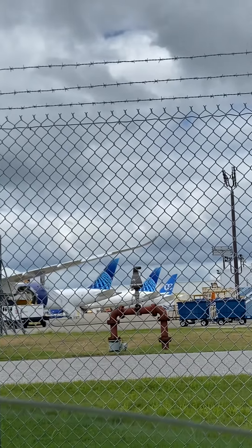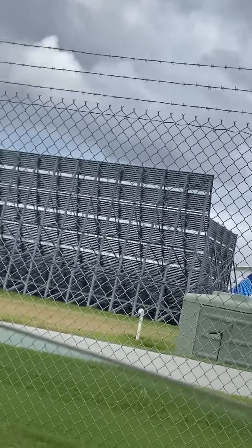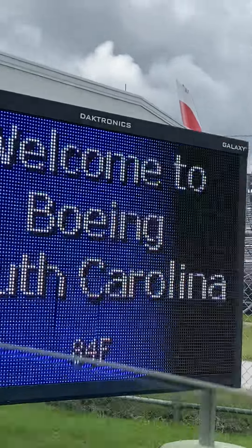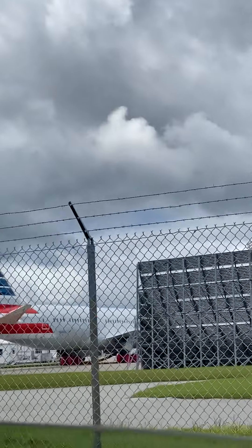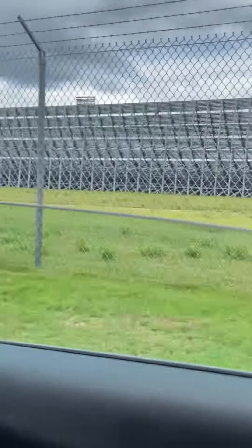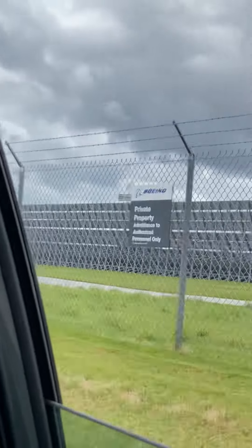You can see two United 787s, and at the end there's an Air Europa 787. Continuing on, there's an American 787 as well. Most of these planes are Dreamliners — I don't think there's anything other than Dreamliners here. There's more United 787s, and I think there's an Oman Air 787 coming up.